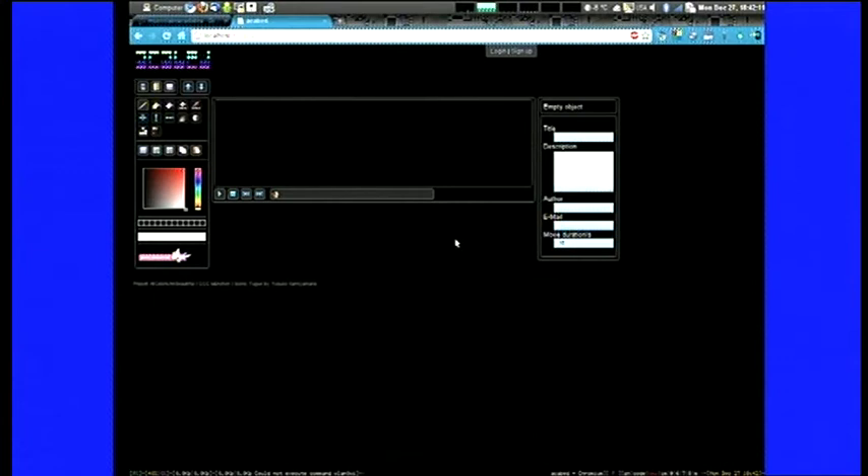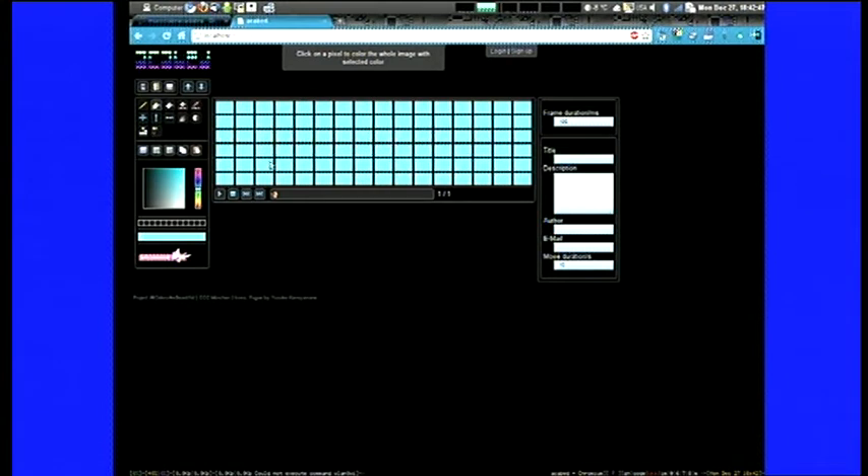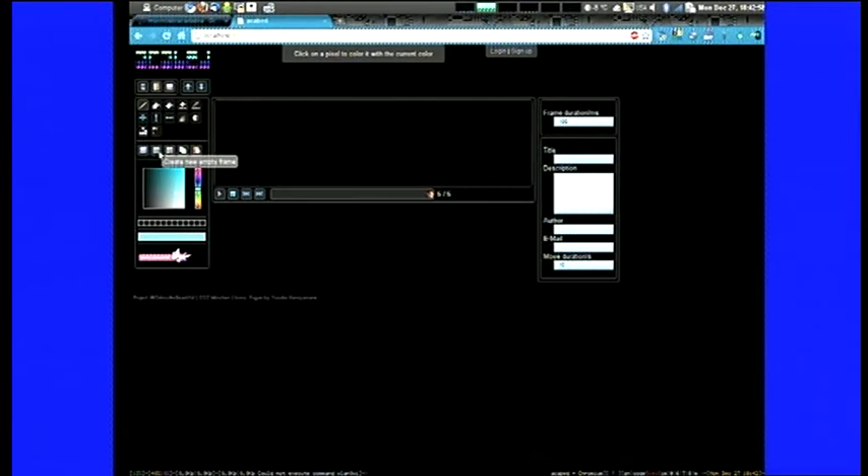Now a little demonstration of our web editor. We've already customized it for our installation here — here we have six rows and 16 columns, whereas in Puerto Giesing we had four rows and 24 columns. It's basically a web app where you can just paint your animations. Here you can switch the color. On the left you have tools, for example to fill a frame with a color, or other more intelligent tools. You can make a new frame and just paint some stuff.